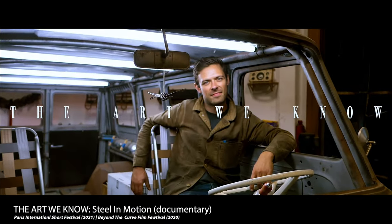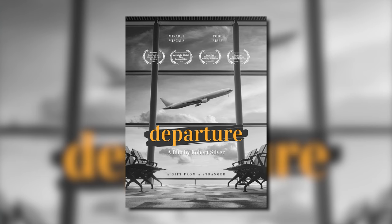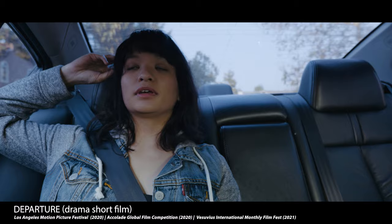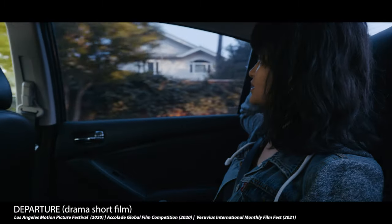Now let's get back to the video. Since 2020, I've directed and produced eight films which have been selected to be in multiple film festivals. With my most recent short film release, Departure, having won four awards in three film festivals using the Lumix S1H, I want to share with you some of my favorite features of the Lumix S1H that I've really enjoyed the most while using this camera.